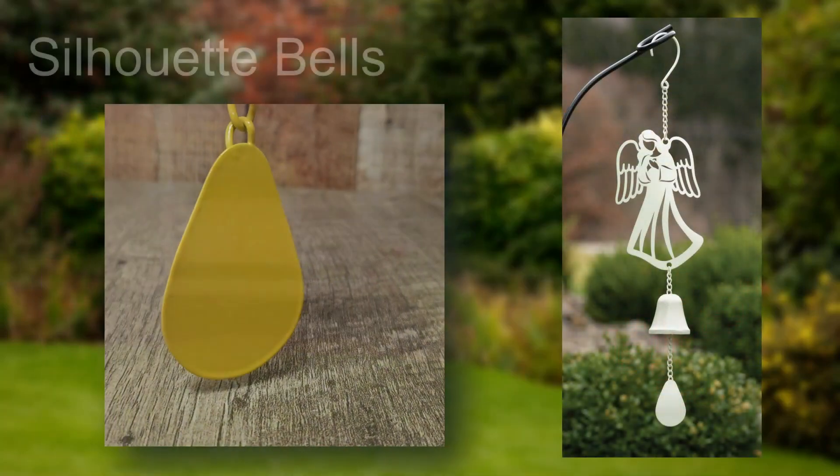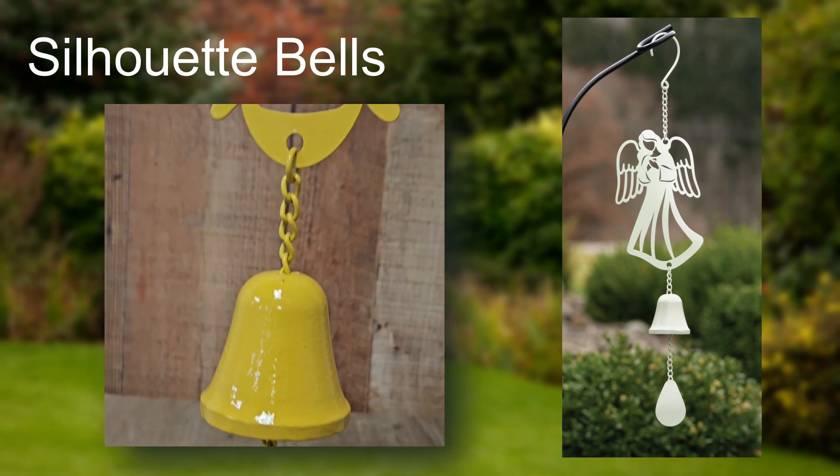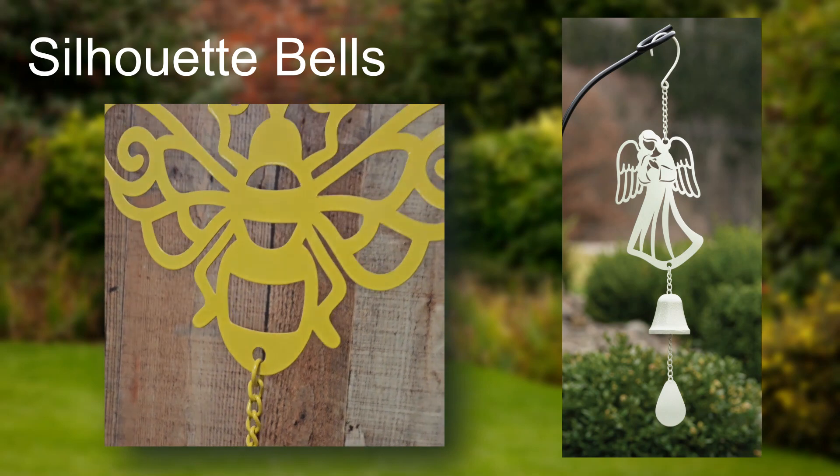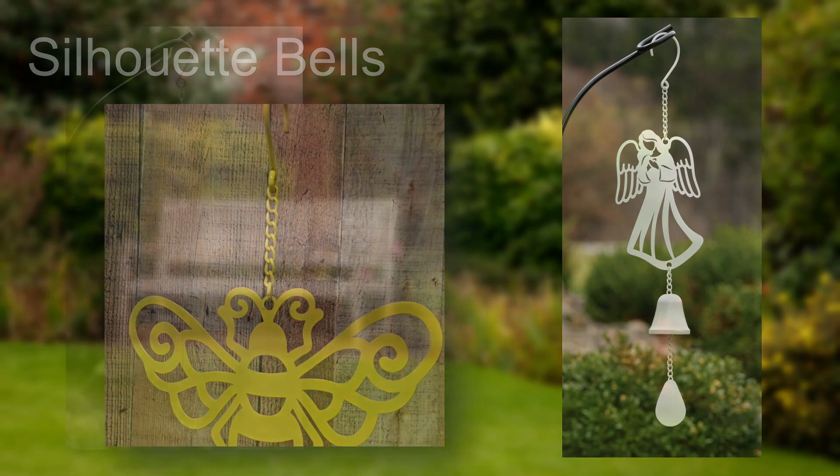The new silhouette bells are made of powder-coated metal and aluminum construction. These very straightforward decorative pieces range from 18 to 21 inches long by 7 to 9 inches wide, and are available in 7 different designs.